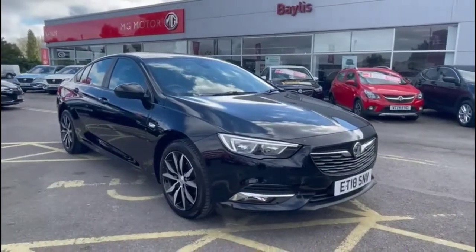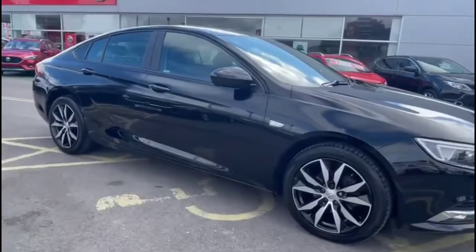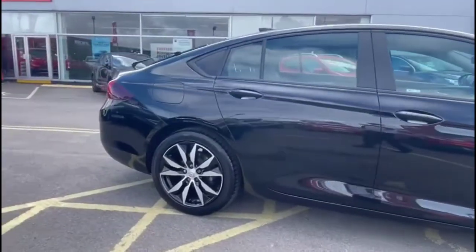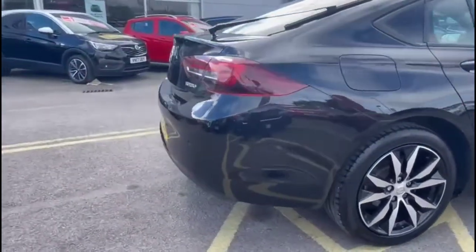Hello, welcome to Bayless Vauxhall. Today we're viewing a Vauxhall Signia Grand Sport 1.5 Turbo Design Nav. This vehicle covers 39,521 miles and is finished in black. It also comes with a base warranty with the option to extend it to 36 months.